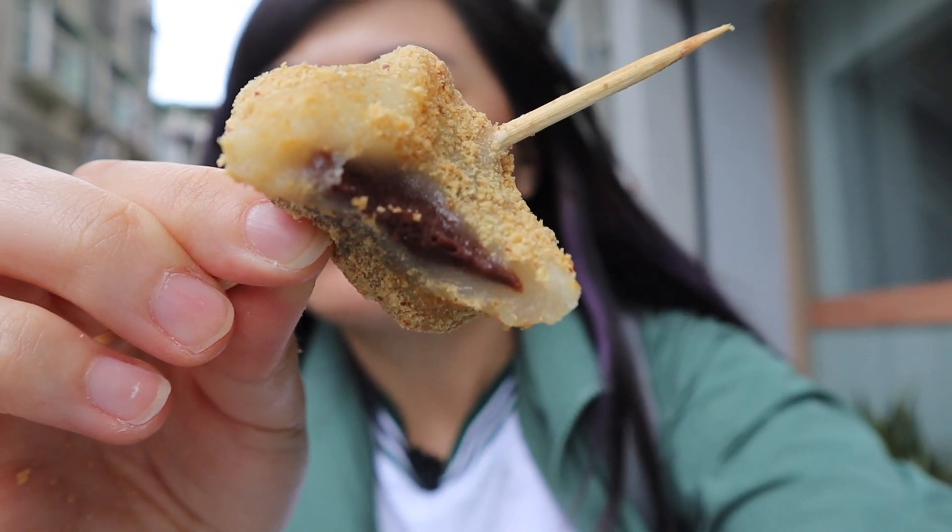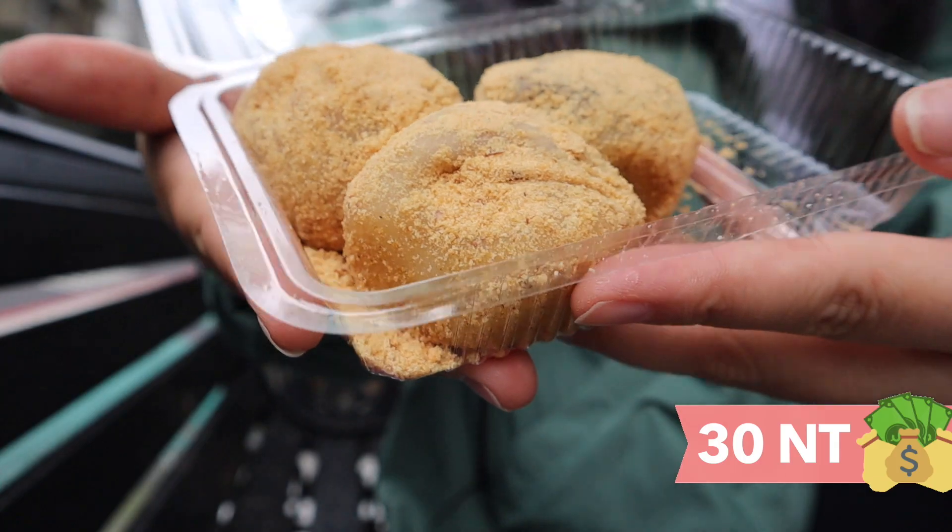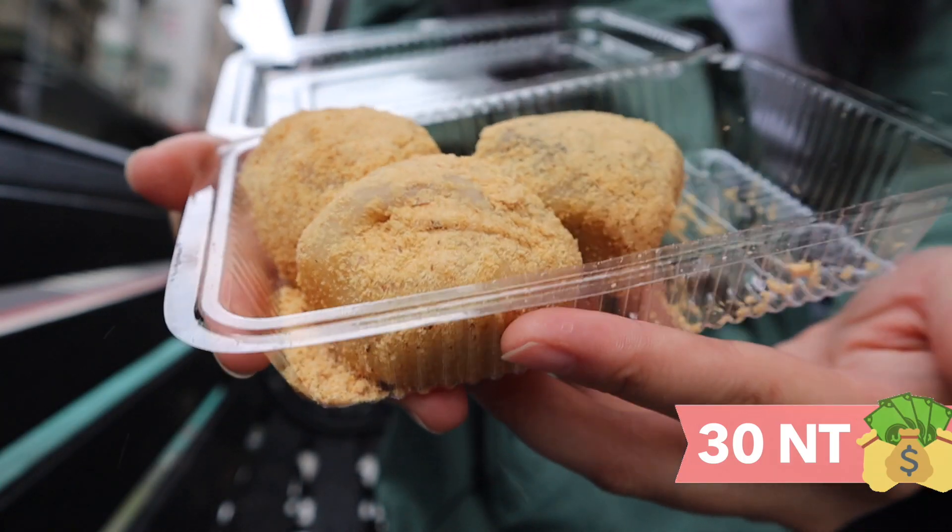I got one taro, one red bean, and one peanut mochi. Look at all that delicious red bean filling — each of these is only 10 NT, so I was allowed to get three, which is so cheap! It's so chewy, and the outside is coated in that peanut powder. You guys have got to try this mochi place — one of the cheapest, best things you can find in Taipei, for sure.